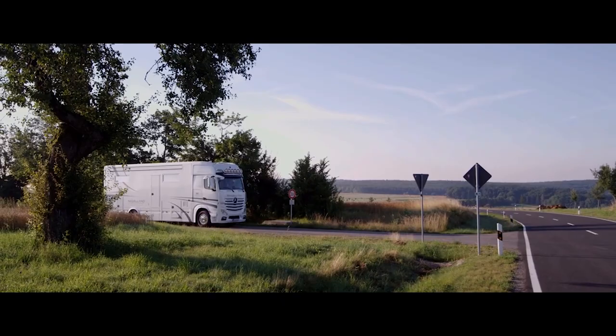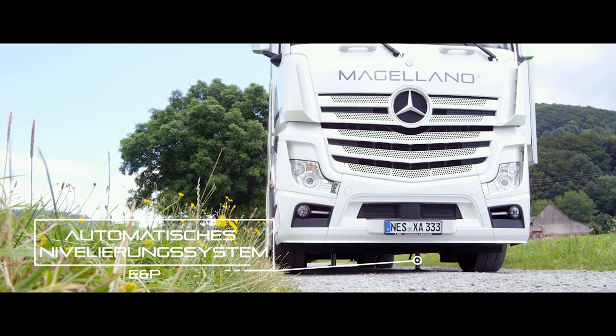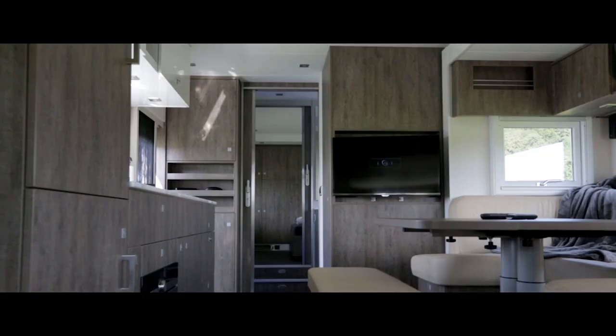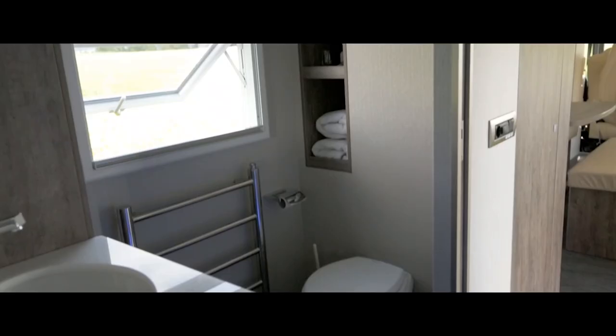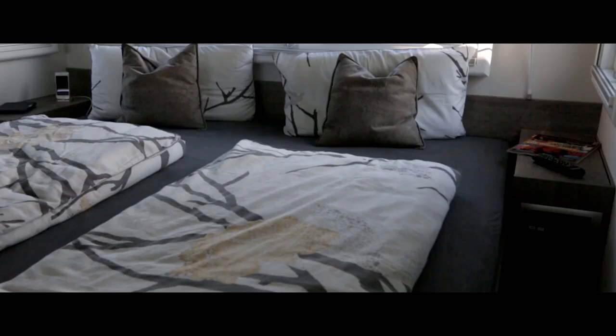MAGELLANO. This camper is all about ultra-luxury, and even includes a car garage in the back. This motorhome is perfect for anyone hoping to get out for long trips without having to sacrifice any of the amenities they enjoy back at home. The interior has plenty of space, and the dining area can fit eight people comfortably. The kitchen is enormous for a motorhome.